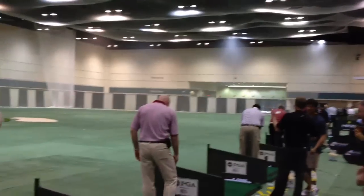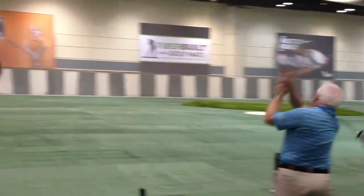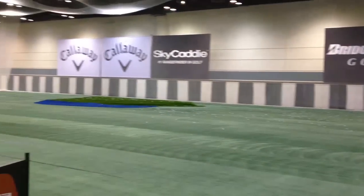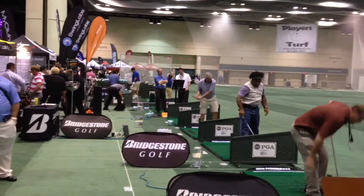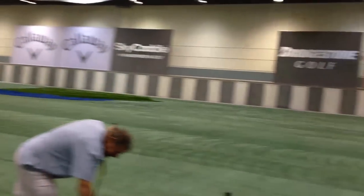Call me. Here we are at the PGA Merchandise Show. We have an indoor range where everybody can try out golf clubs. We had demo days yesterday, but this is an actual indoor range to see what's best.